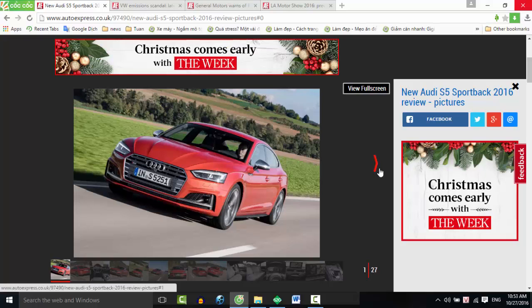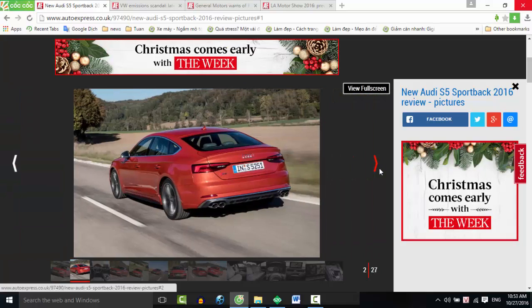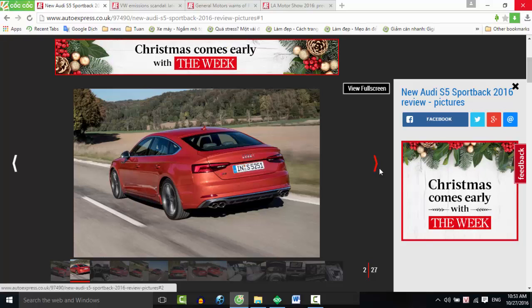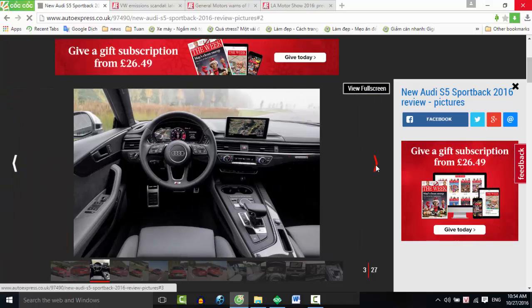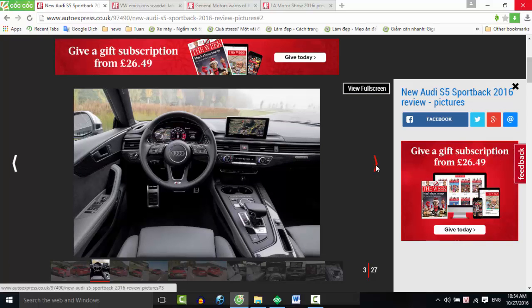Verdict: 4 Stars. Like its diesel-powered A5 sibling, the S5 Sportback is a luxurious, refined, fast and relatively frugal 5-door coupe. Its quattro all-wheel drive system gives it bags of poise and plenty of grip, but prevents it being the driver's choice in this segment. An S4 is cheaper and more practical, but if style is a top priority, few will complain about the S5's beautifully finished package.